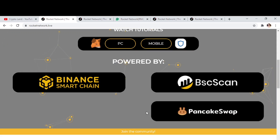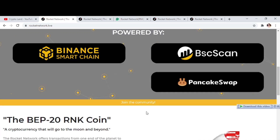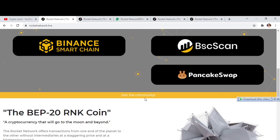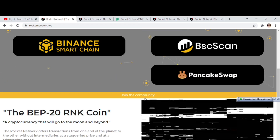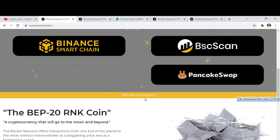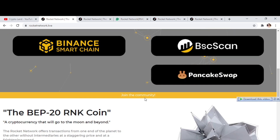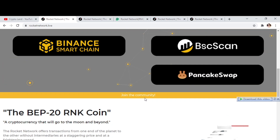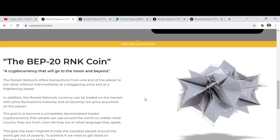Rocket Network has partners and you can find a link to join the community — on Telegram, Instagram, and other social channels — so you'll be notified about everything happening in the project. They are really active on Telegram, so you can ask them about the project or any inquiries and you will get a quick response.